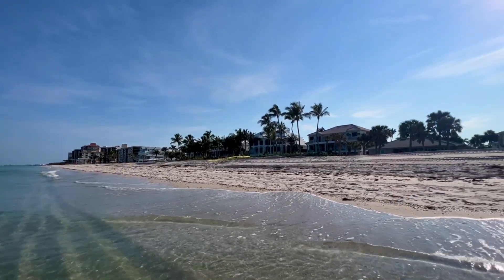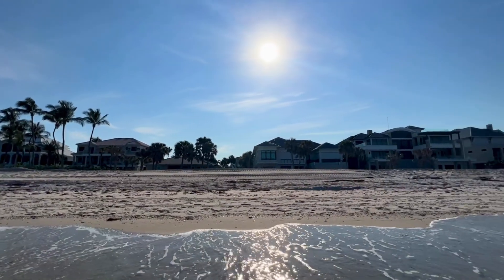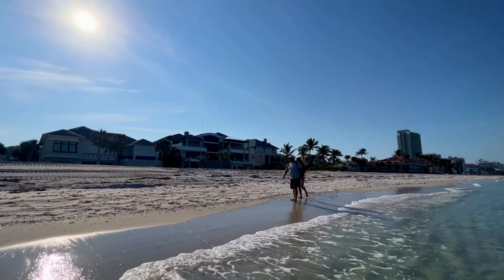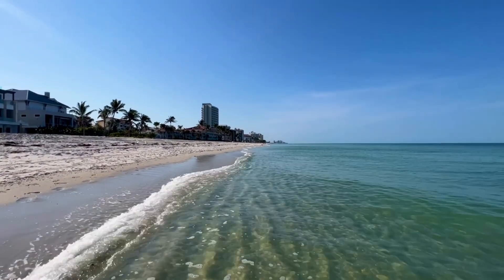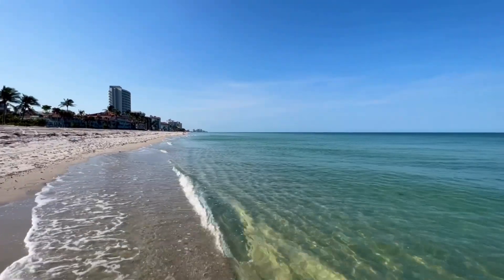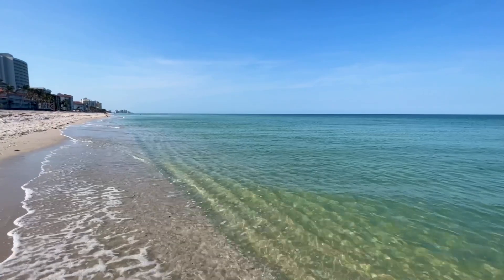I have seen some red drift algae, just a few little patches of it here in the water. Primarily right up here where I'm at, just north of La Playa. I think it's slowly drifting away.